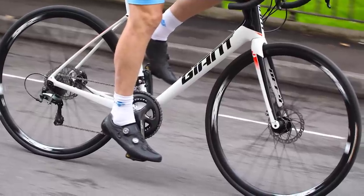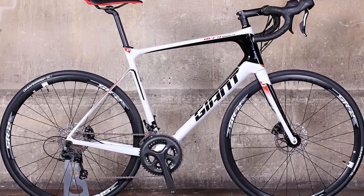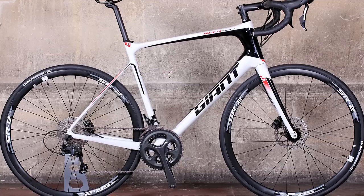The model we tested with a carbon frame, Shimano Tiagra groupset and hydraulic disc brakes offers impressive value for money at £1,549.